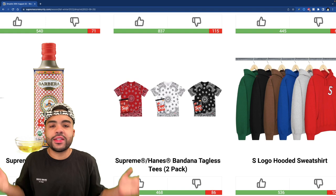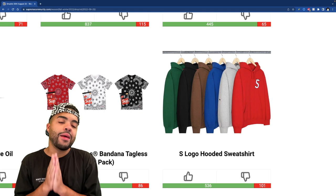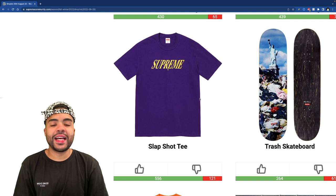The Hanes tagless tees — same concept as the briefs but on a tee. I'm good on the tees, but the briefs are where it's at for me. The S logo hooded sweatshirt comes in six colors — that brown one is looking beautiful. I'm still not off the horns they put on it though. It's just so unnecessary — without that detail this would have been a banger. It just looks unnecessary, so I'm good on that.